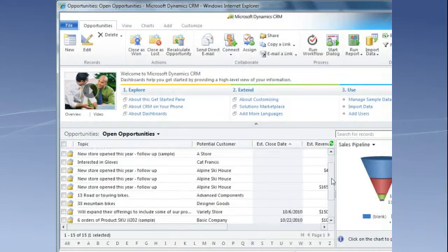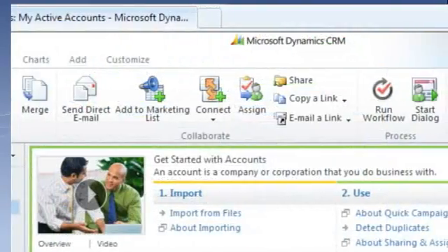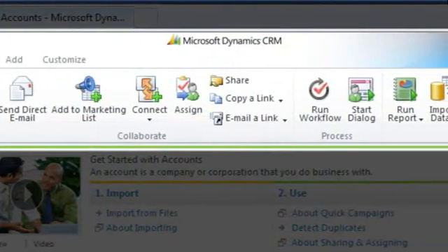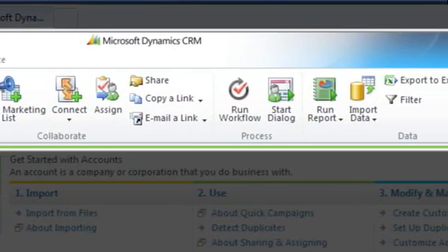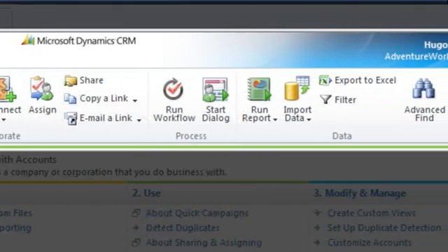The first thing you'll notice is while the look is different from previous versions, it should also be very familiar to you. CRM 2011 now features the ribbon interface used in Microsoft Office and SharePoint. You'll have the same features and commands that you're used to using, just grouped and presented in a visual format that makes navigation even more consistent and familiar.